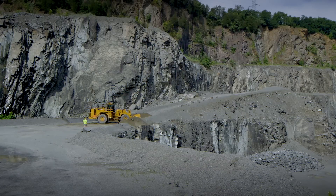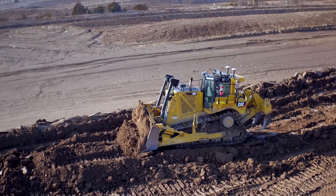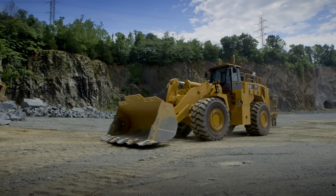And we continue to expand the product line it supports, meaning deep integration on machines like the D8T dozer or the 988K wheel loader.